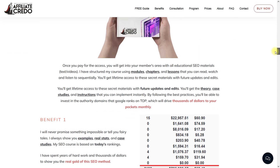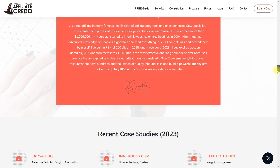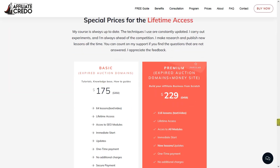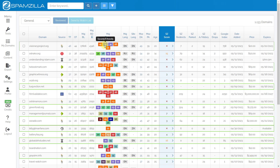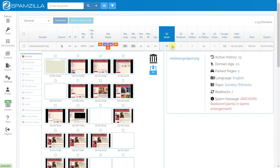The course prices are $175 for the expired SEO lessons basic package, or $229 for the premium package which includes money site and expired domain lessons. For SpamZilla to work properly, it has internal integration with Majestic, and through the CC score you can easily get primary Majestic data on evaluating a domain.